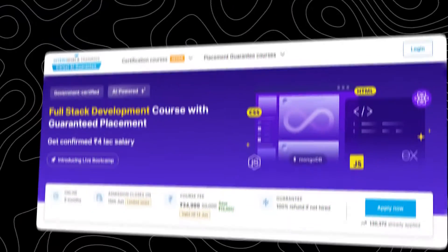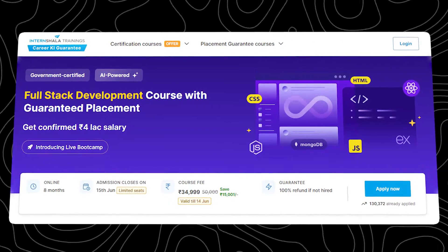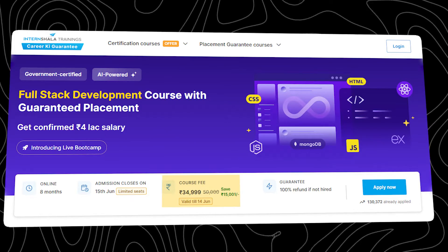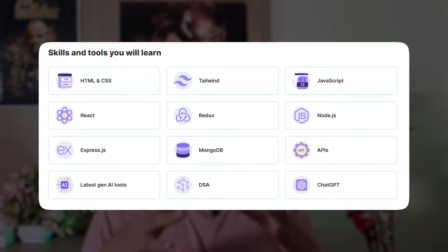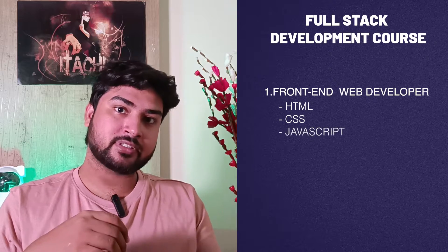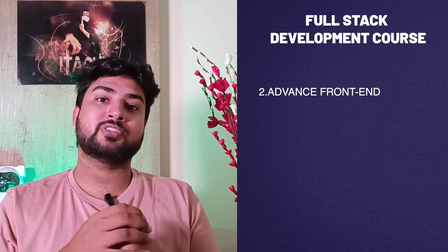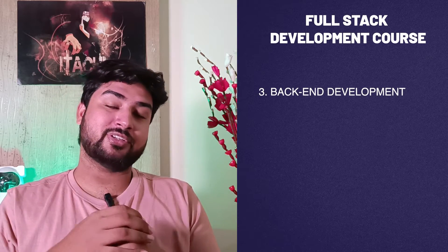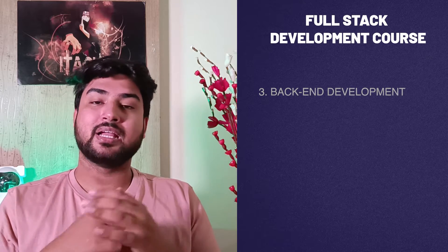Internshala has a full stack course which is a placement guarantee course, and the price is pretty decent compared to other placement guarantee courses — this one is only a fraction of that. The content is completely about full stack web development, plus DSA. They have separate modules: they start with front-end web development covering HTML, CSS, and JavaScript, then move to advanced front-end with React.js, then to the back end with the advanced tech stack required. There's also project-based learning alongside theoretical learning.